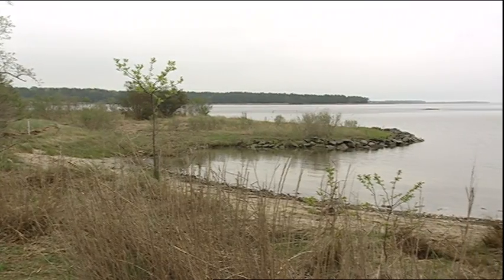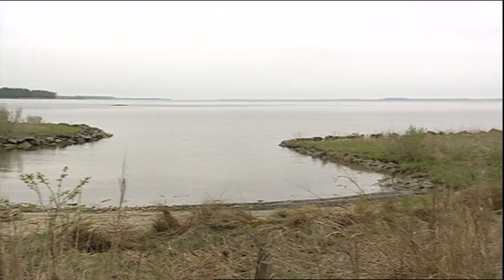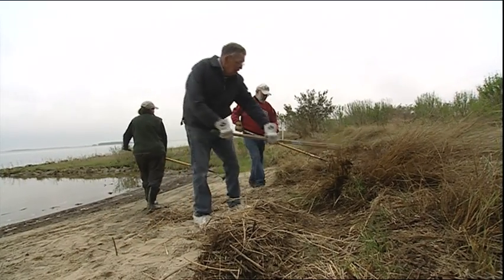A Living Shoreline can really refer to an existing shoreline that may have trees falling over, it may just have marsh, it may have a beach.